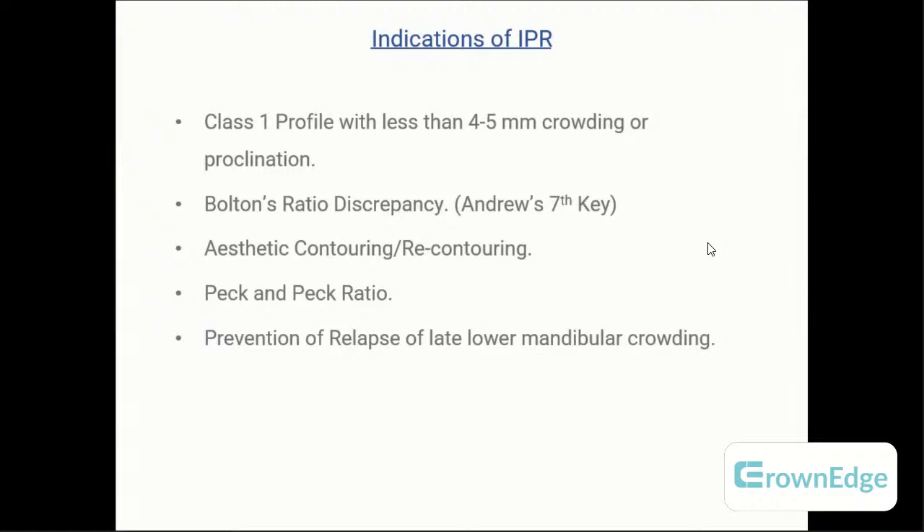The Peck and Peck ratio — the mesiodistal to labiolingual ratio of the tooth — is another indicator; if it exceeds the chart ratio, IPR is indicated. For lower anterior stability, if teeth are proclined and aligned nicely but Bolton's stress is mismatched or intercanine distance is increased, IPR will help prevent relapse and reduce the chances of late mandibular crowding that may occur with age or when third molars erupt.